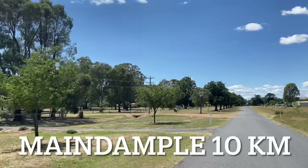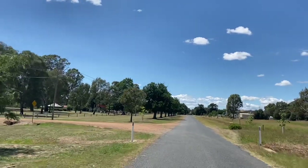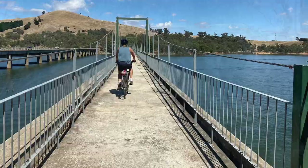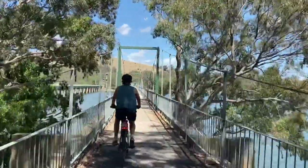Cute little town at Main Dample, a little picnic ground there. Just come off the rail trail for a minute. Here we are crossing Hilden Weir on the Rail Trail — Glad Phillips Bridge.